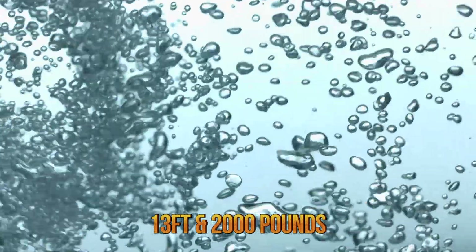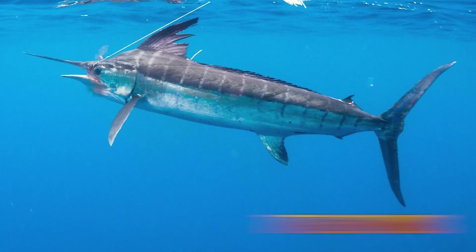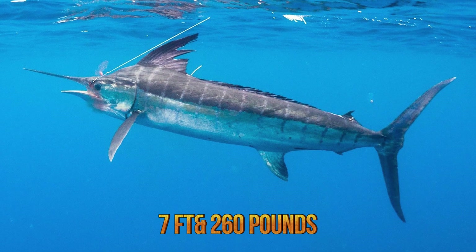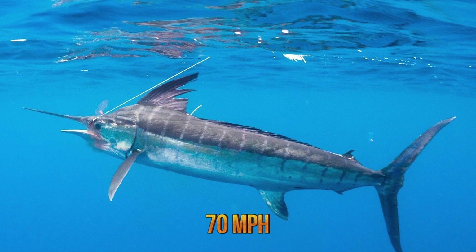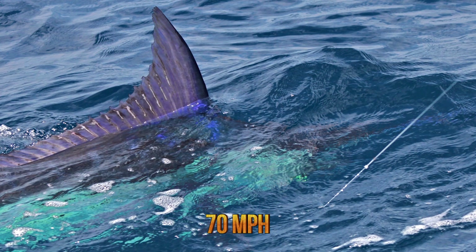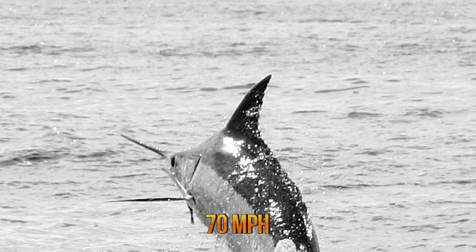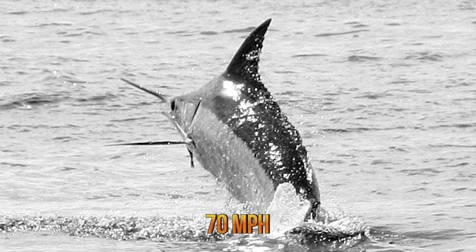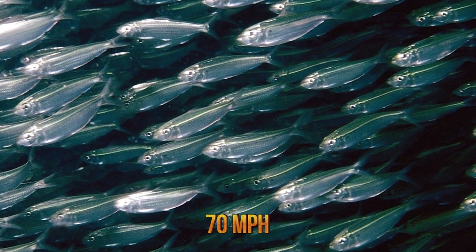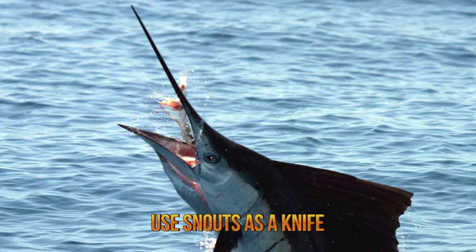However, the blue marlin is also best known for being the fastest fish known to man. It can reach 7 feet or more in length and weigh approximately 260 pounds, with an average speed of 70 miles per hour — also known as billfish. They usually swim at the surface of the ocean. Because they prefer to swim in warmer water, blue marlins seasonally migrate closer to the equator as the seasons turn. They feed on small fish, squid, and crustaceans, using their snout to knife through a school of fish and then returning to eat the injured prey.